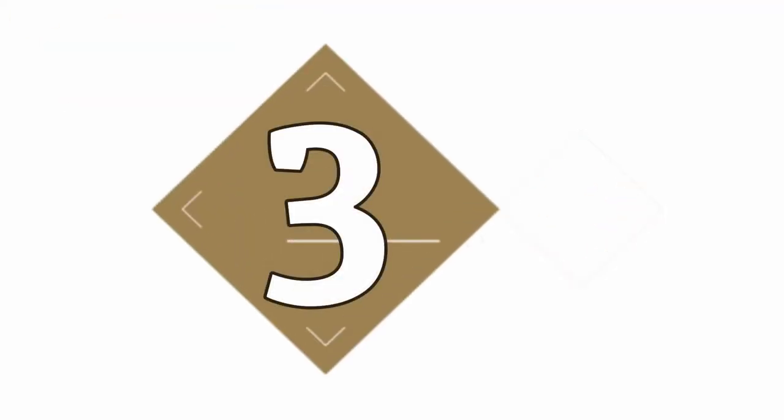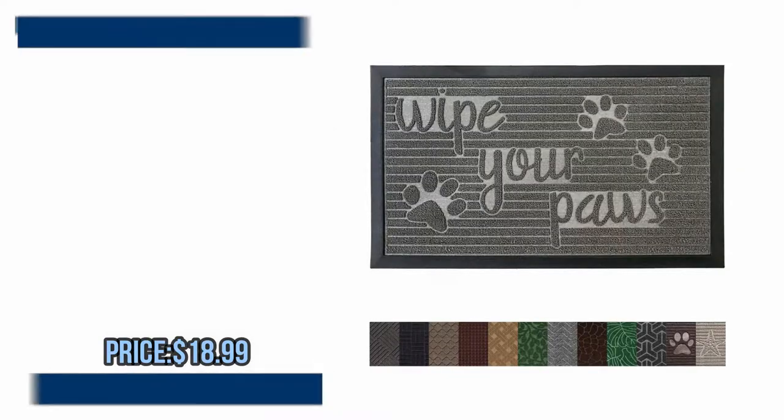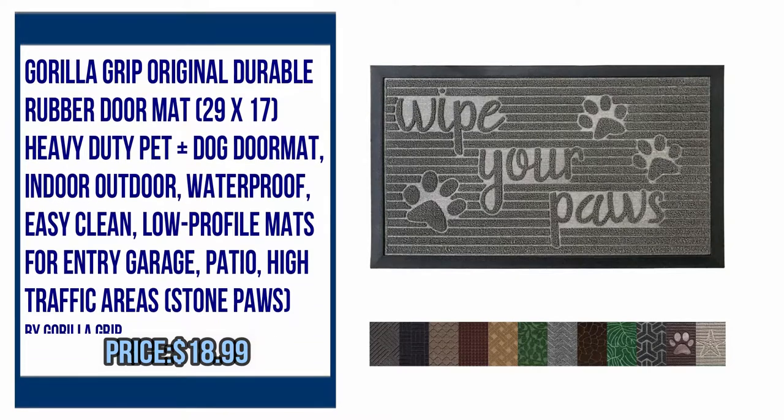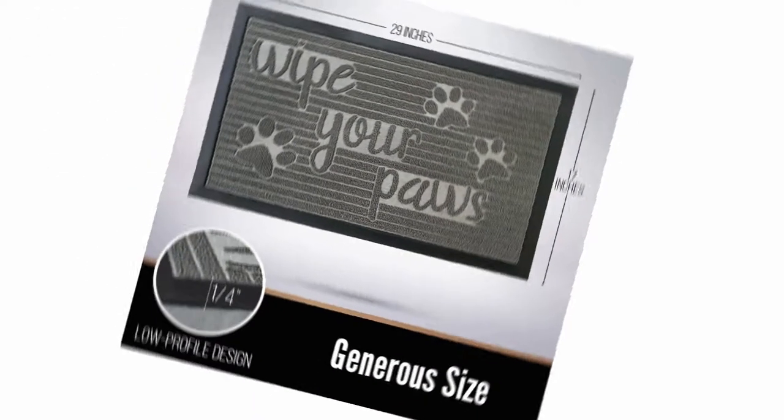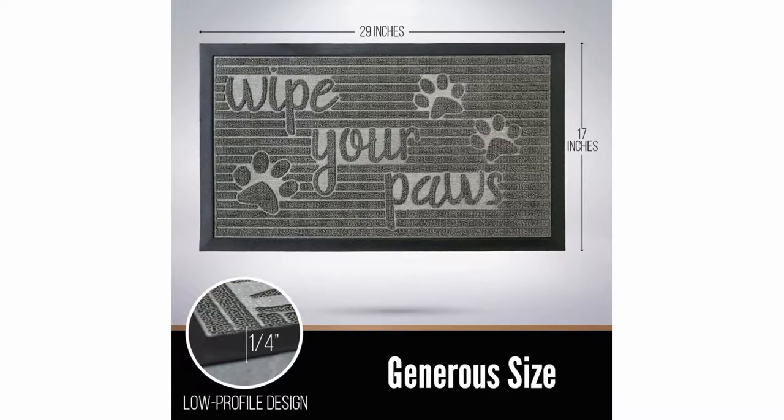Number 3: Gorilla Grip Original Durable Rubber Doormat, 29x17 Heavy Duty Pet Plus Dog Doormat. Indoor/outdoor, waterproof, easy clean, low profile mats for entry, garage, patio, and high traffic areas. Stone Paws. By Gorilla Grip.